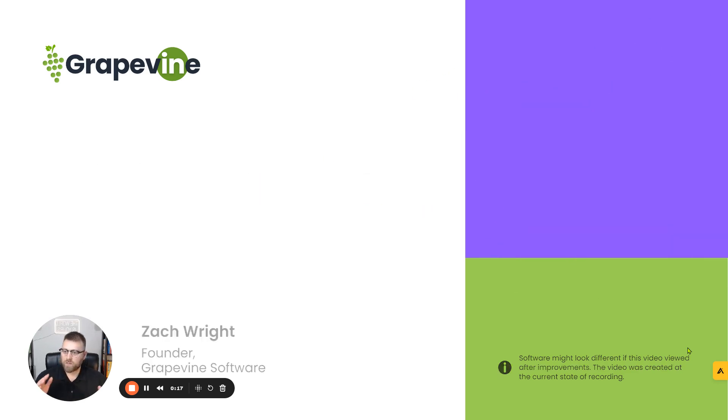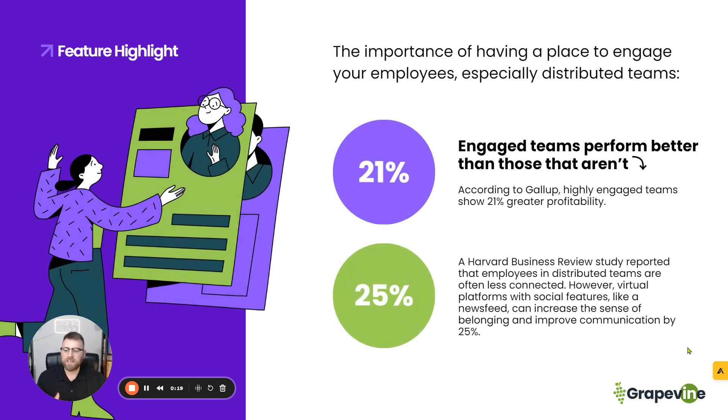As always, we want to start with what is the reason and why did we choose to take this approach in Grapevine for our customers? So right now, I want to talk about the importance of having a place to engage your employees, especially for your distributed team.